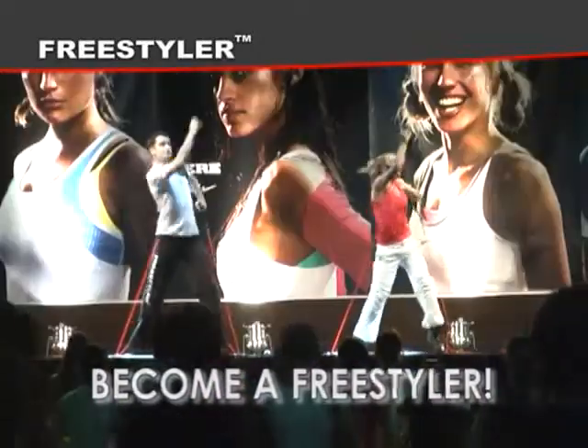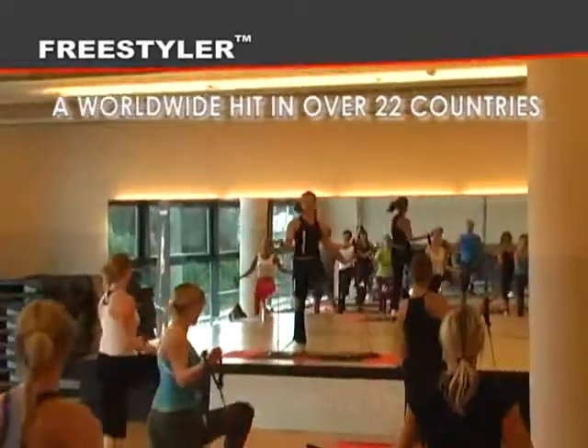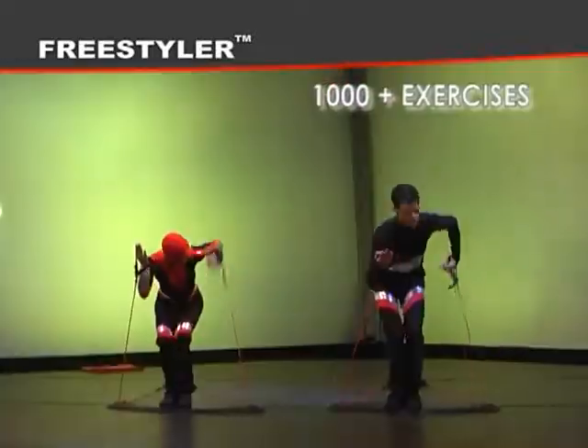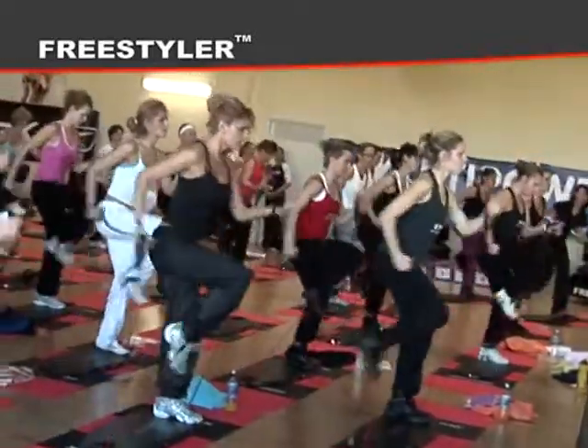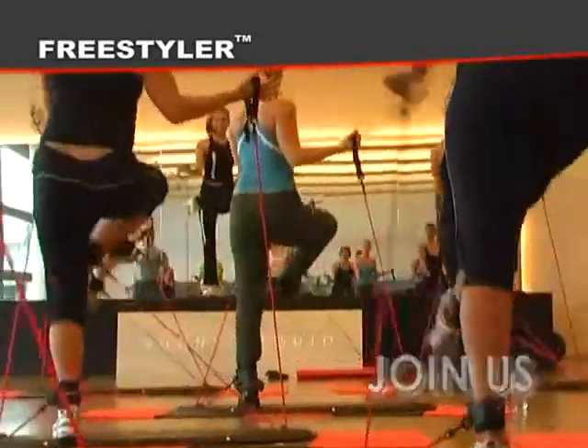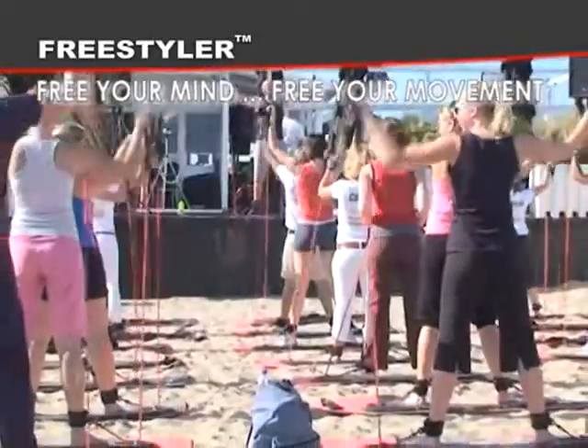Become a Freestyler. A worldwide hit in over 22 countries. 1,000 plus exercises, for all ages. The world's smallest complete gym. Join us. Free your mind, free your movement. Become a Freestyler.